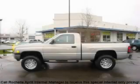This is a 1998 Dodge Ram 1500. It has the power to move what you need and the look, too.